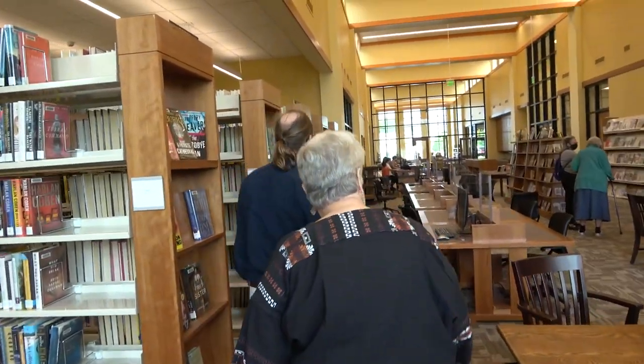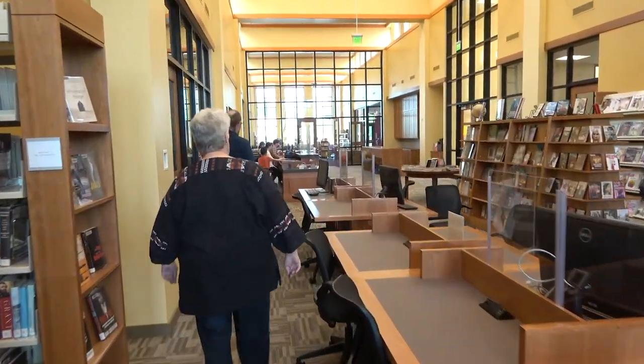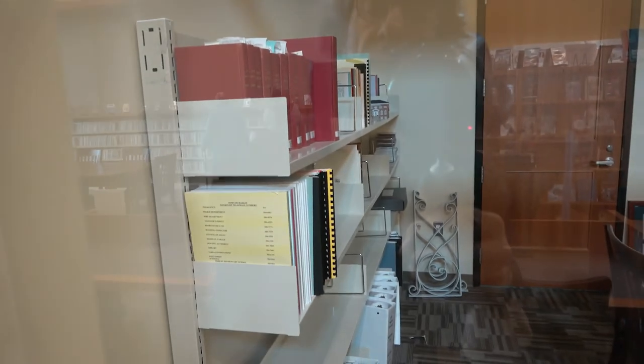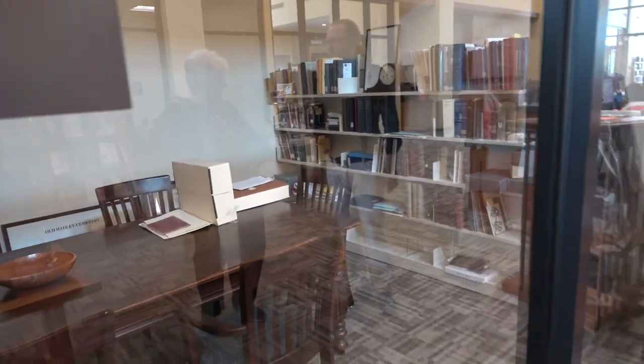This is the Margaret Freeman Local History Room, named for Margaret Freeman who passed away last year. Her friends and family have donated in her memory and this room will be named after her. She was a Hadley resident who served on the historical commission and was involved in many other things.